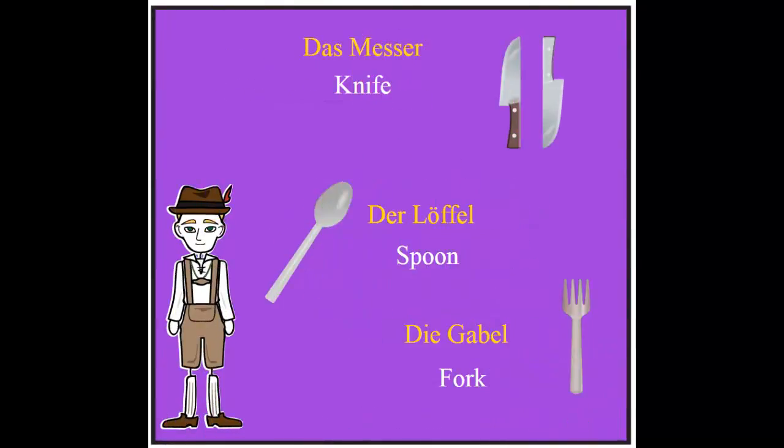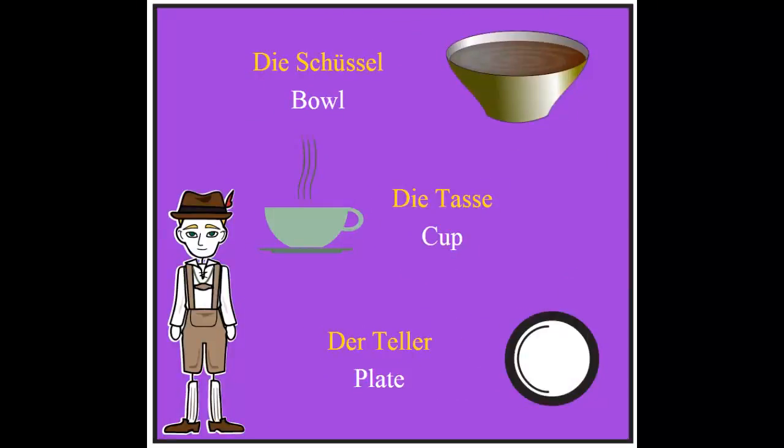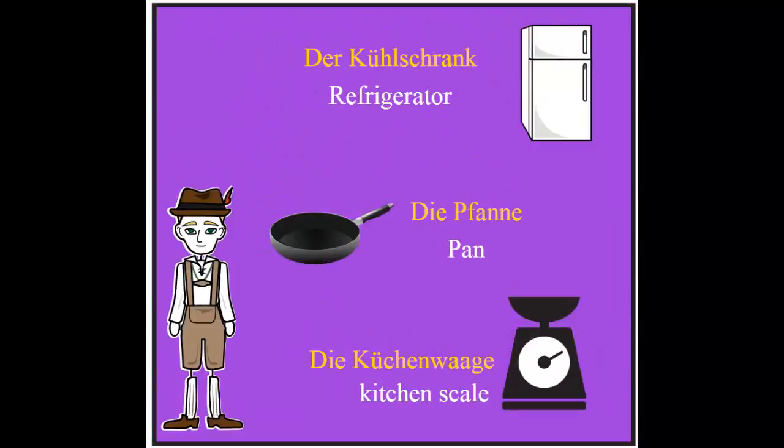Let's start with the first word: das Messer, the knife; der Löffel, the spoon; die Gabel, the fork; die Schüssel, the bowl; die Tasse, the cup; der Teller, the plate. Next: der Kühlschrank.